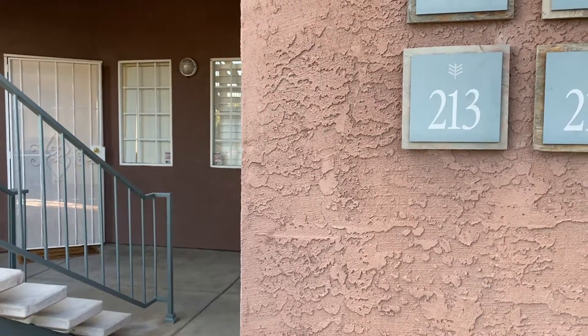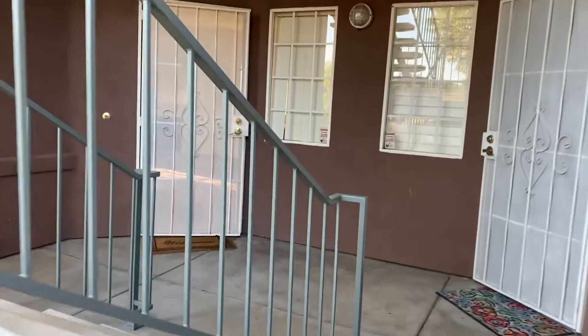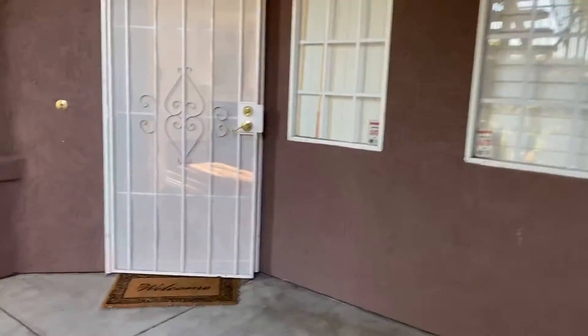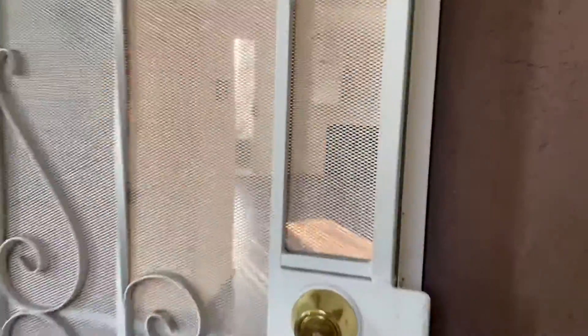Welcome to Unit 213 at 17161 Alwa Road. This is a quick virtual walking tour video.